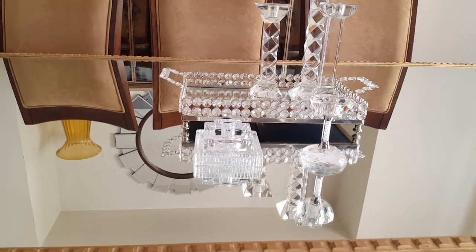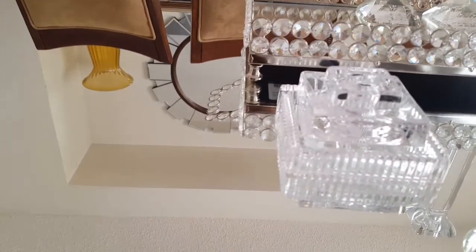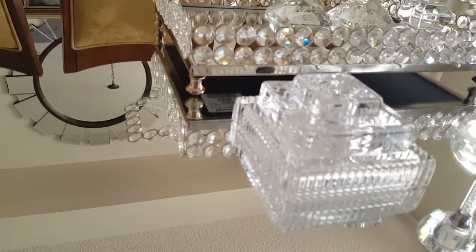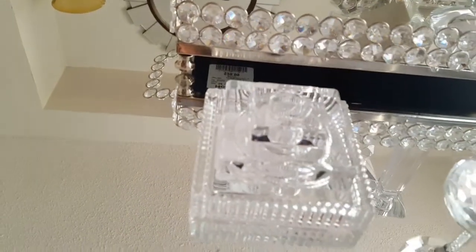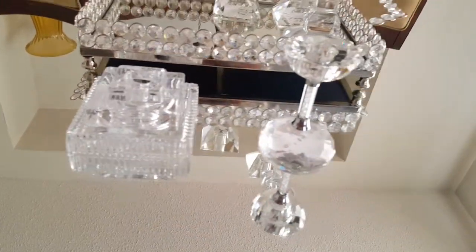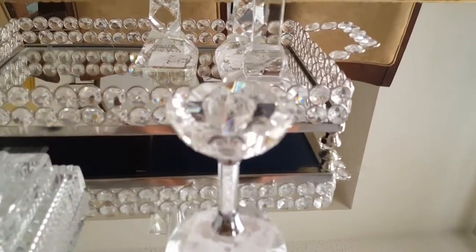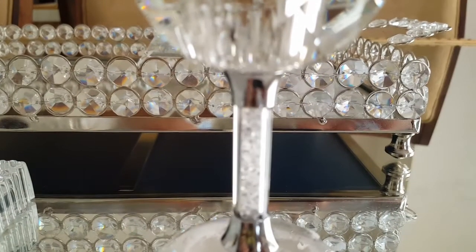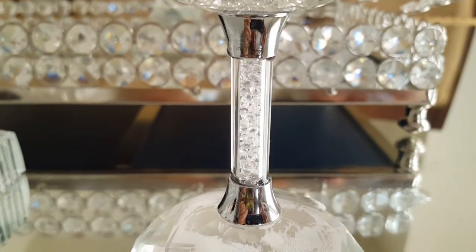These are candle holders — I have a thing for candle holders. I really like this one; it's square with three different levels and I was able to get that for $7.99. The next one is also a candle holder — it has little crystals in the stem and I got that for $9.99.